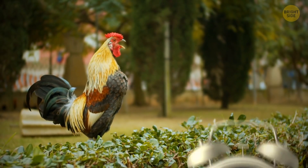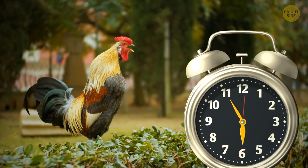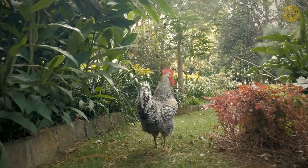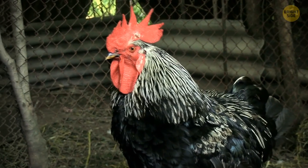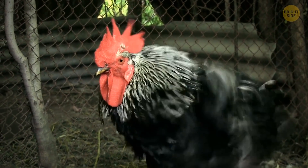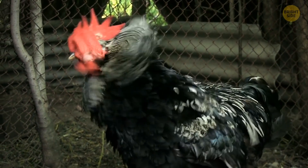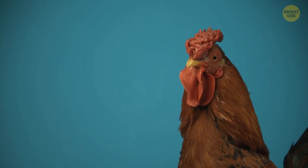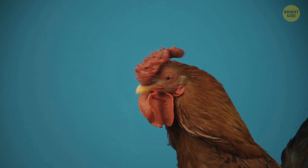Roosters crow in the morning as they have their own internal alarm clock that helps them anticipate sunrise. They need to know when the sun will rise so they can get a head start on their daily chase for food and defend their territory. Roosters also like to doodle on paper — which is where cock-a-doodle-doo came from. Just kidding.